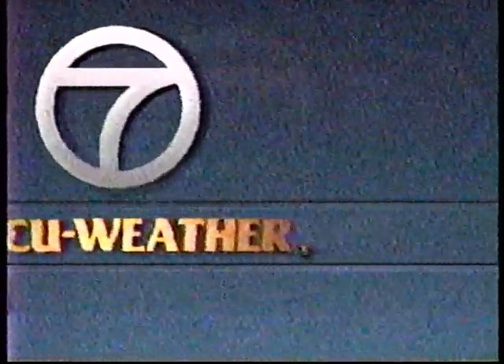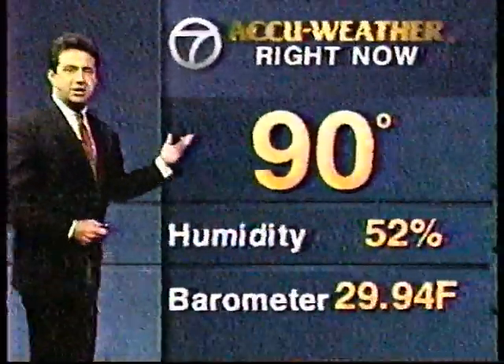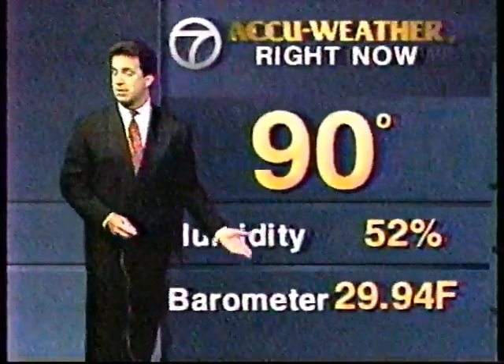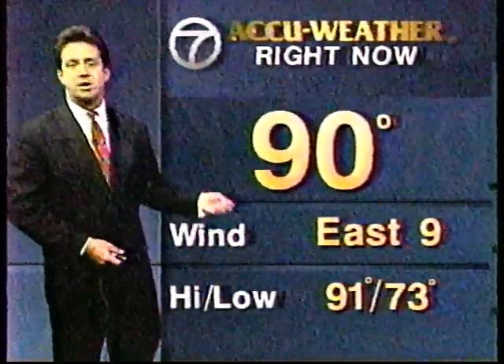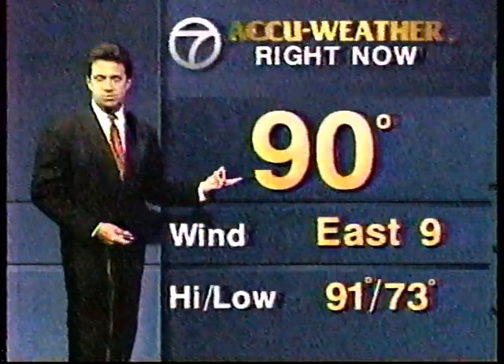Here's what's going on this hour. We do have sunshine outside. It is 90 degrees. Humidity not bad, 52%. The barometer right around 30. East wind at 9, giving us a little sea breeze today, making it rather nice in the coastal sections. But around high tide, that's when there's been great swells, riptides, and beach erosion for today.